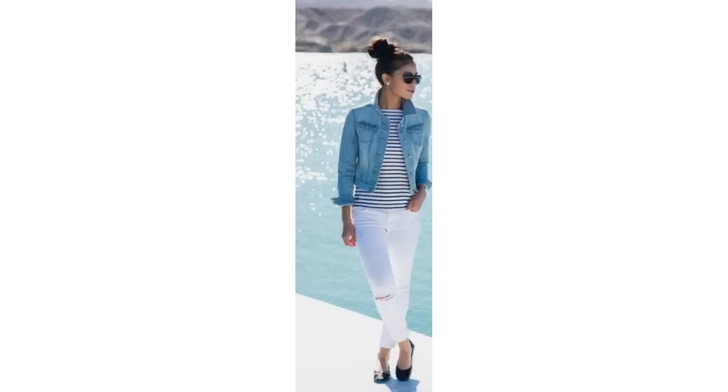A classic striped knit or t-shirt will prevent any of those don't-know-what-to-wear dilemma days. This is a lovely look — all basic pieces you may already own: white jeans, black ballet flats and a denim jacket. It's quite a classic look, easy to pull together, and one that any age could wear.